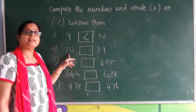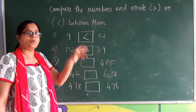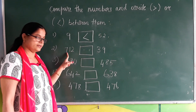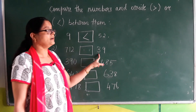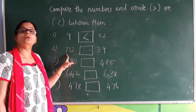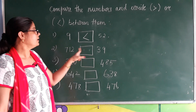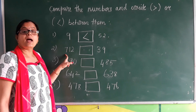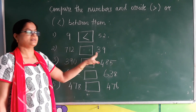Here we should read the numbers first and compare them. The numbers given are 712 and 39. Now we are going to compare: 712 is a three digit number and 39 is a two digit number. We know the number having more digits is greater than the number having fewer digits.